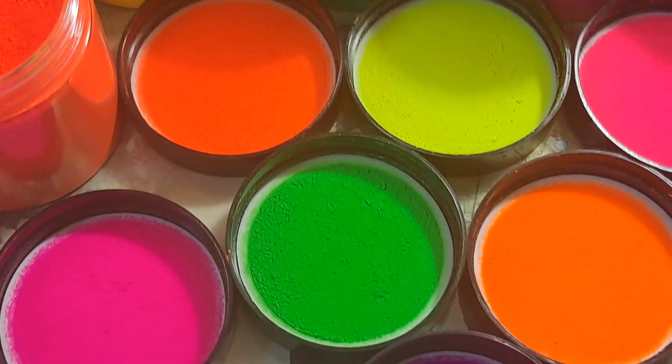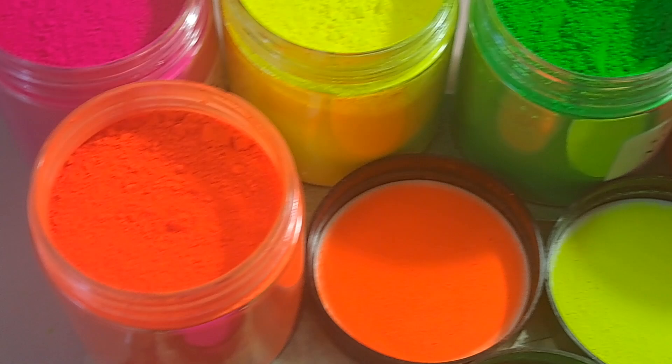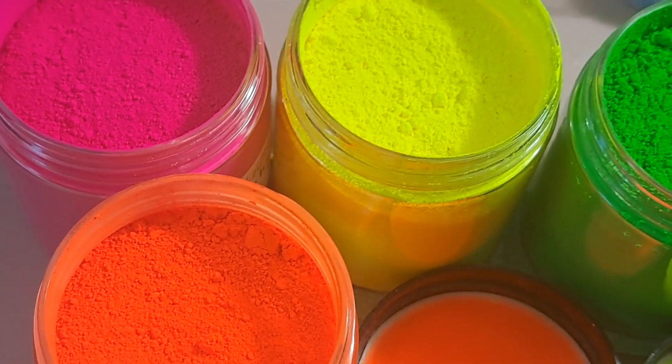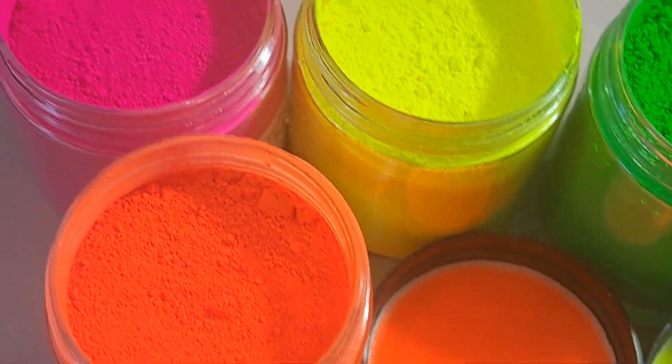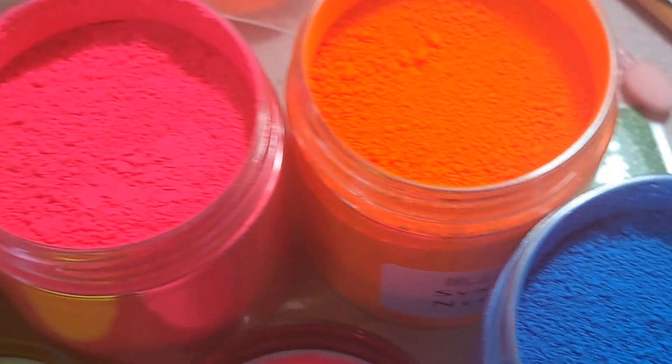Hello everyone, welcome back to my channel. I know it's been a while since I've done one of these. Today I am going to be doing a little sale on my mica pigments, which are these right here.